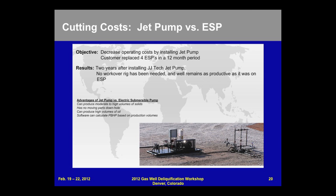When we first created this slide and brought it to you some time back, we had been on that well for seven months without an additional workover. As of February 2012, there has not been another workover done on this well, and the jet pump has allowed the well to remain as productive as it was with the ESP.